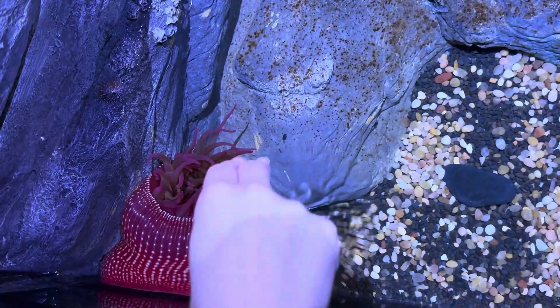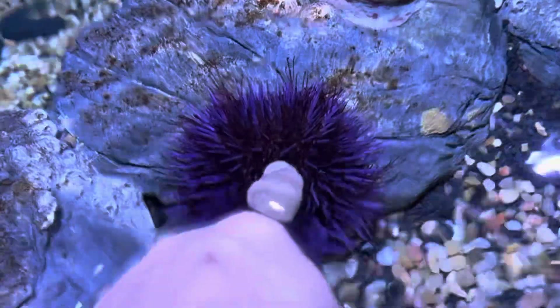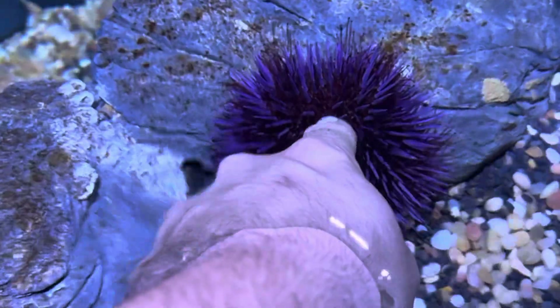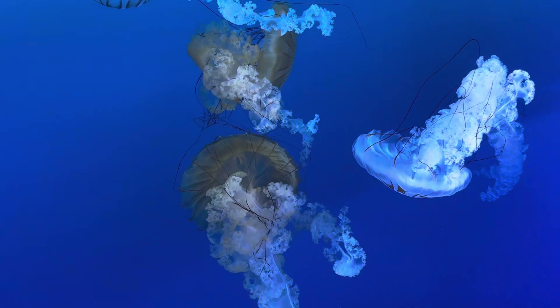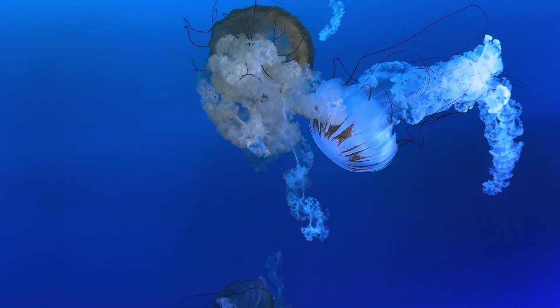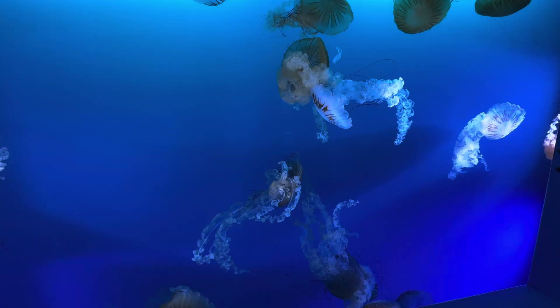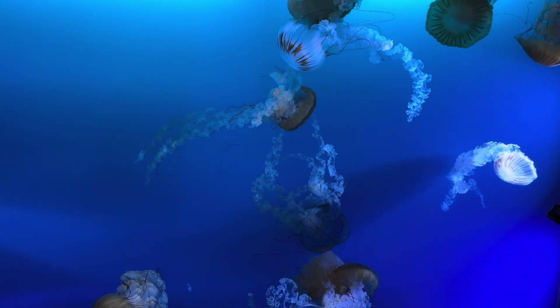Love this white-spotted anemone here — my fiancée got to touch it. And I went to touch the sea urchin — look at him give me a little hug right here. These sea nettles are absolutely breathtaking. If I did a jellyfish tank or something similar, I think I'd want to go with these guys. My fiancée really wants the moon jellies, but I don't know.